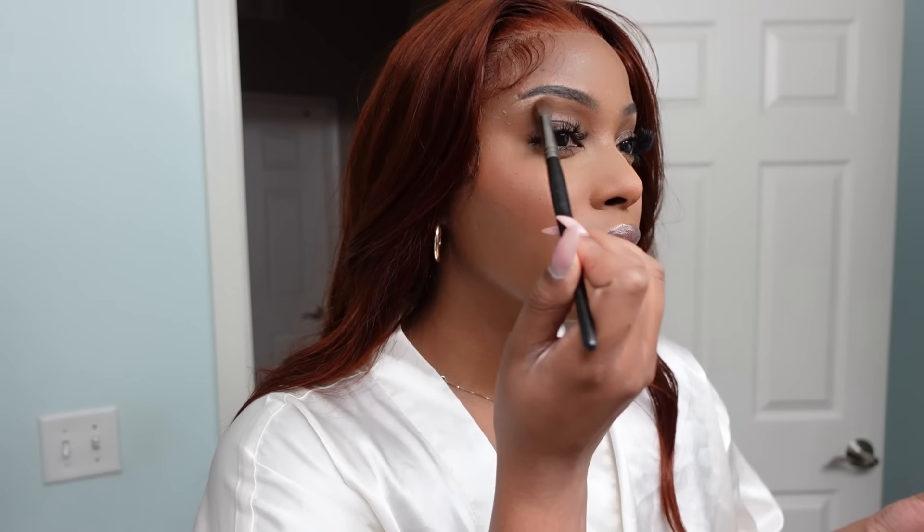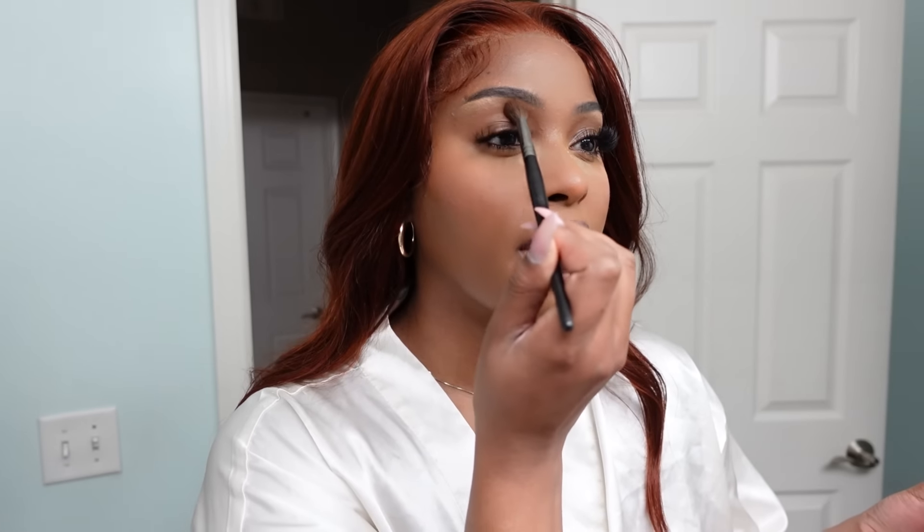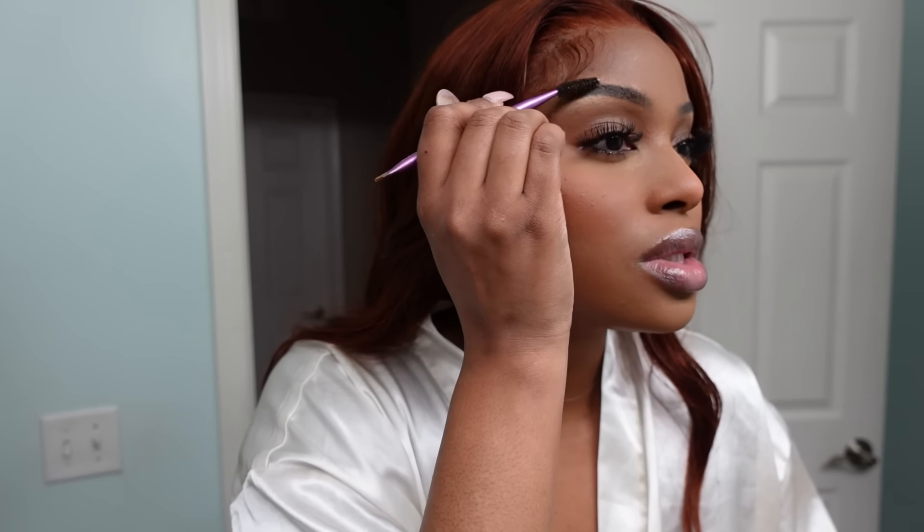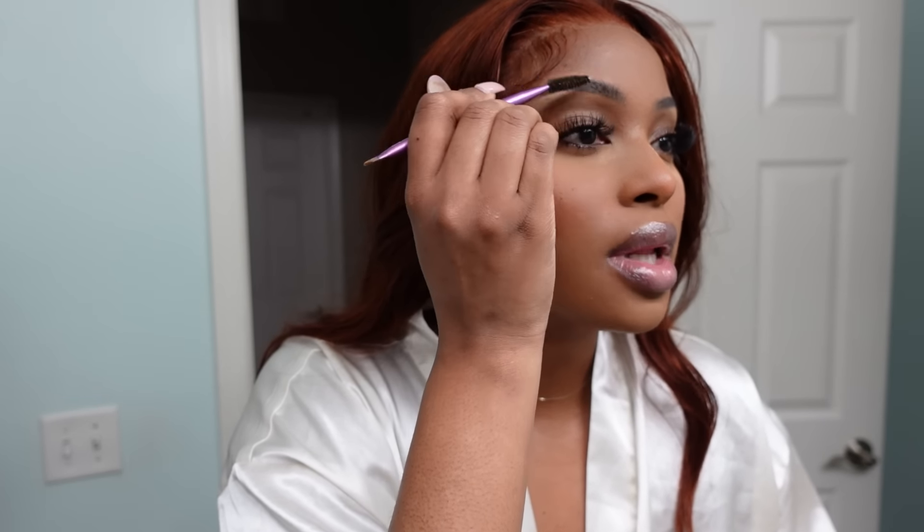I did the little concealer trick but I feel like I need to blend it just a little bit more. I'm just blending it with a regular blending brush — it's still a little bit bright but whatever. I'm going to go in with the e.l.f. Brow Lift. I love this stuff, I use it every single day even when I don't fill in my brows. I'm just going to set my brows in place.